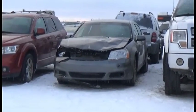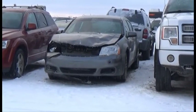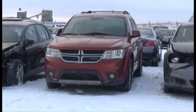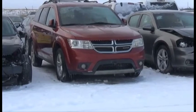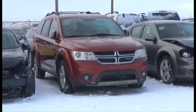Lot number 202 is the 2012 Dodge Avenger, AOD, Loaded, Power Seats. Lot number 207 is the 2012 Dodge Journey, V6, AOD, Loaded, Power Seats, 140K.